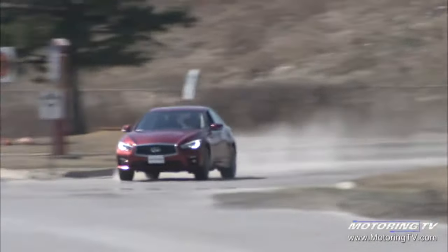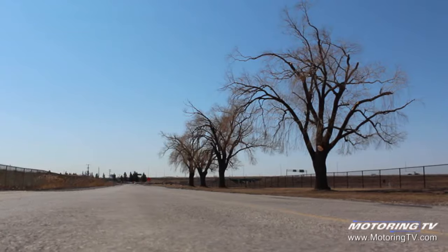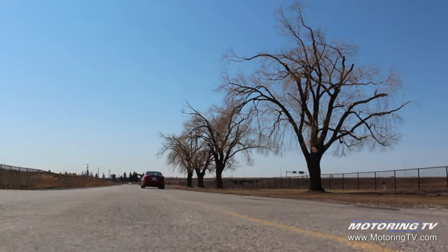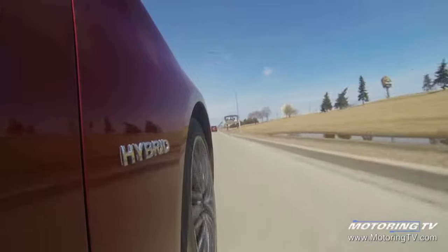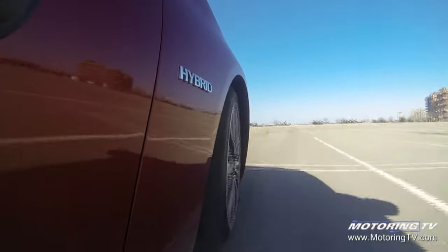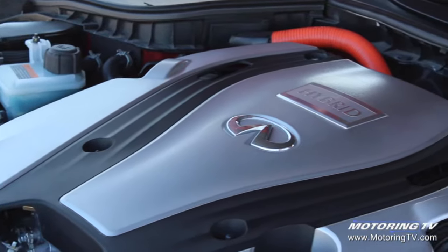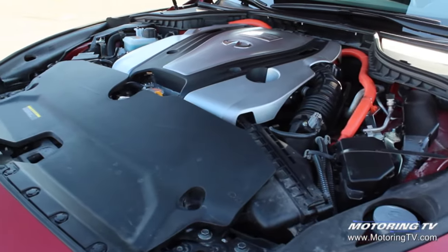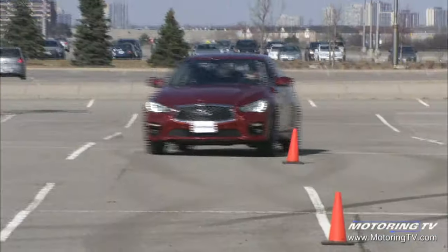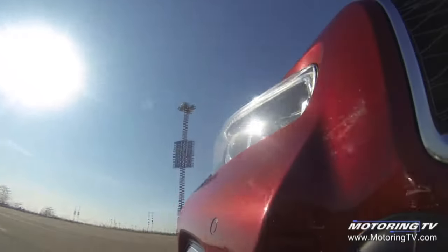The Q50 is offered in two very different flavors. The base car comes with a 3.7-liter V6 that puts out a healthy 328 horsepower and 269 pound-feet of torque — both strong numbers. The hybrid version employs a smaller 3.5-liter V6 rated at 302 horsepower and 258 pound-feet of torque, working with a 50-kilowatt electric motor that brings another 67 horsepower and 214 pound-feet of torque. When both power sources are giving their all, the Q50 hybrid has a net system output of 360 horsepower.